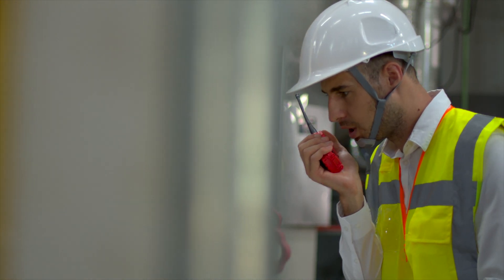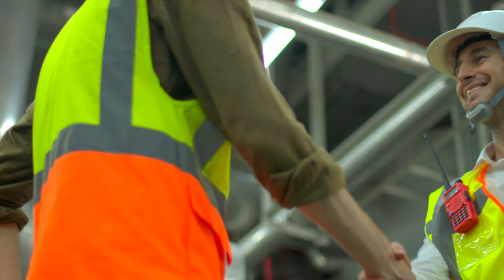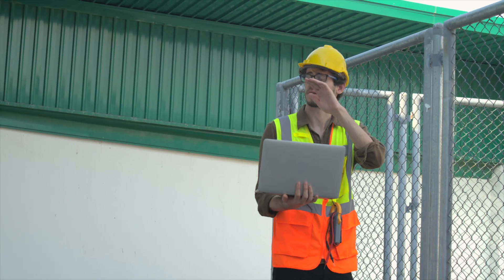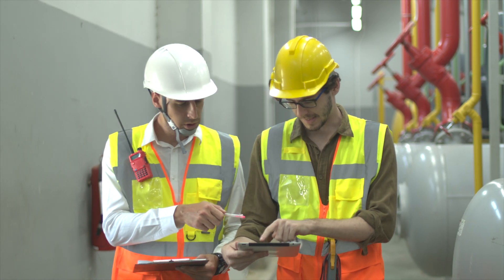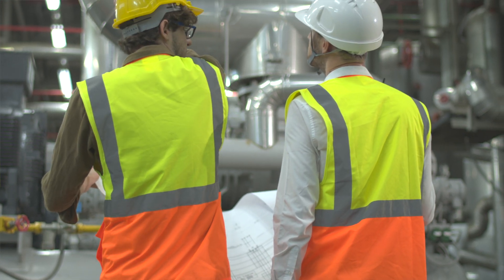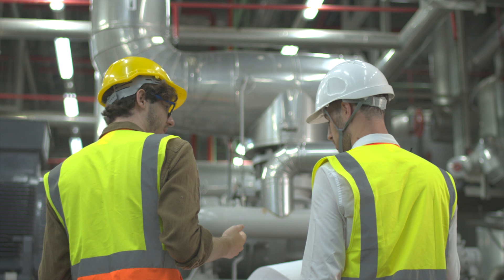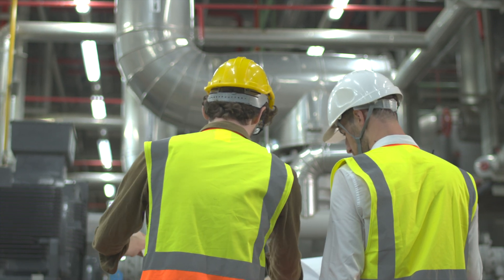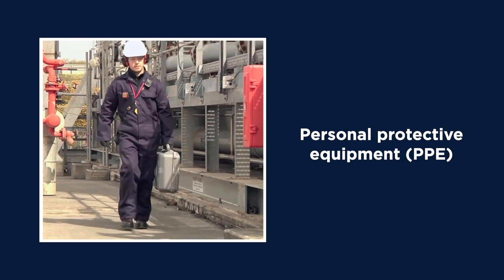Should you or your workers suspect toxic gases are present, you'll need the help of an occupational hygienist. Their main focus is on worker health protection by assessing risks of hazards and improving work conditions and work practices. They'll provide advice on control strategies including hazard elimination, engineering modifications, administrative controls and personal protective equipment.